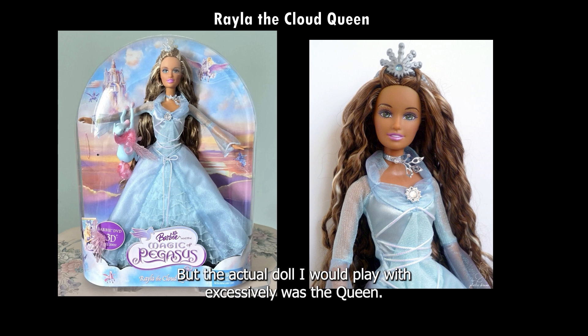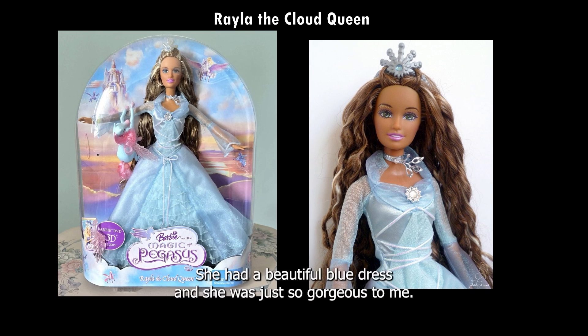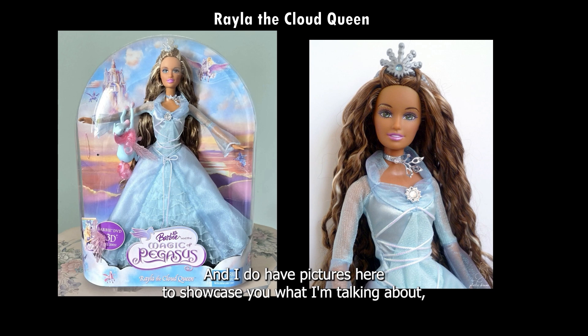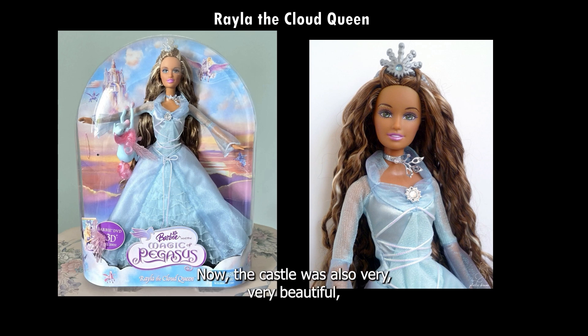The actual doll that I would play with excessively was the Queen — she's called Rayla, the Cloud Queen. She had a beautiful blue dress and was just so gorgeous to me. She also came with a teal or mint green pegasus, and I have pictures here to show you what I'm talking about. The castle was also very beautiful. I don't recall the movie, but I remember really loving the castle and really loving Rayla — she was my favorite doll overall.